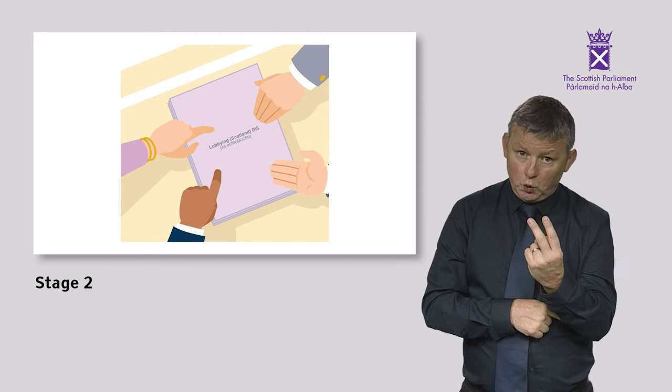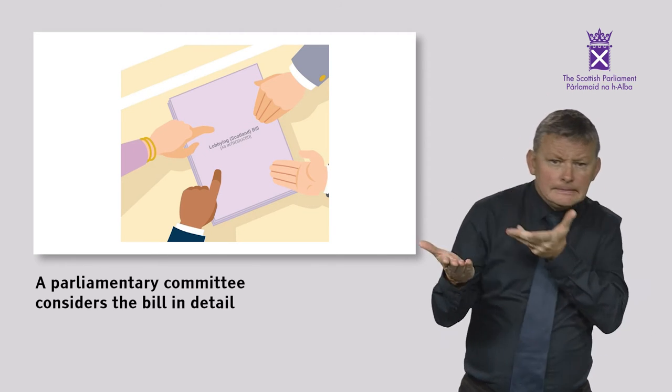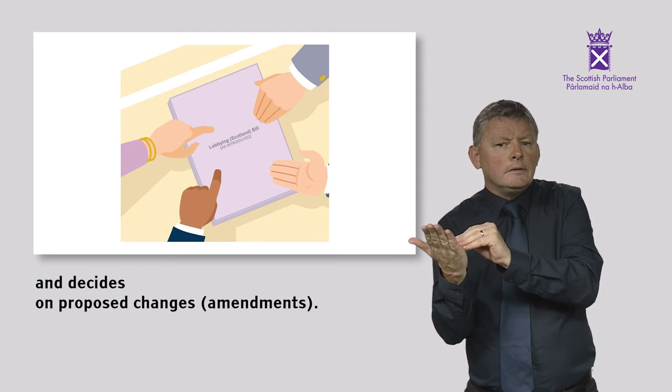Stage 2: A Parliamentary committee considers the Bill in detail and decides on proposed changes, known as amendments.